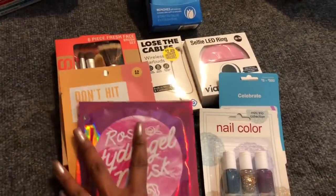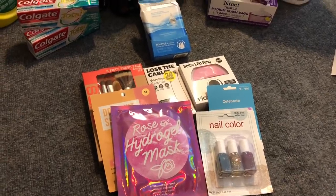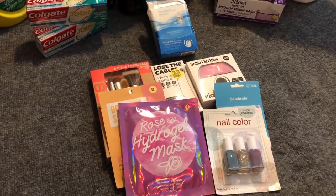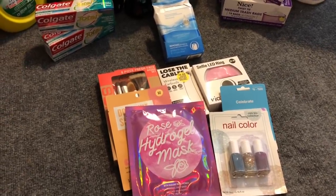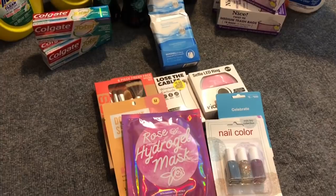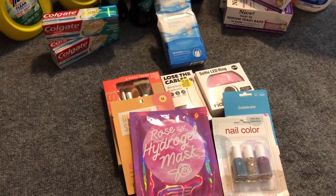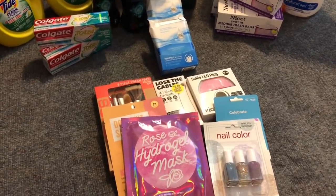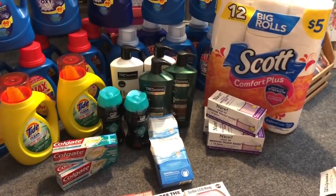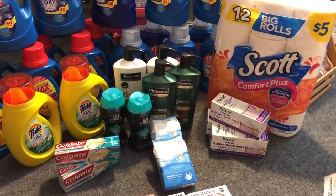To enter: one, you must be subscribed to my channel; two, you need to like this video; three, this contest is open to everyone that has a Walgreens near them. Did you hit Walgreens this week? If so, what's your deal of the week? I'll announce the winner on my next Walgreens haul next week. I wish you all the best of luck. I hope you're having a fabulous, blessed day — thanks so much for watching, and I'll be talking to you guys real soon. Bye!